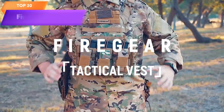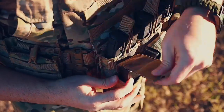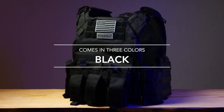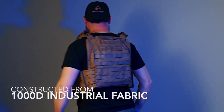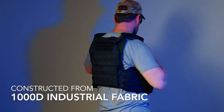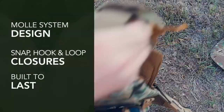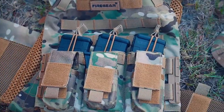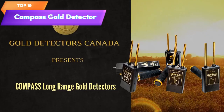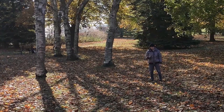Top 20 is a weighted vest designed for use in airsoft and other outdoor activities. It features a 3D breathable design, is adjustable and modular, and has a quick-release system for convenience. The vest evenly distributes weight for comfort during workouts and training exercises. It's a versatile and practical tool for improving strength, endurance, and overall fitness.